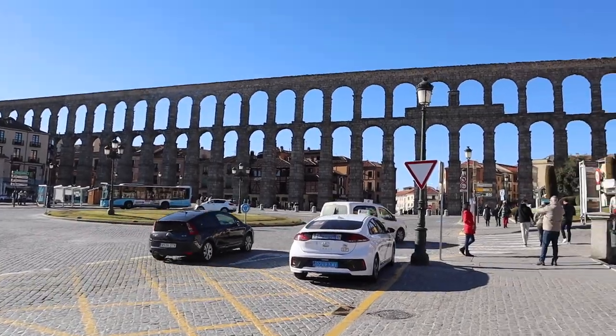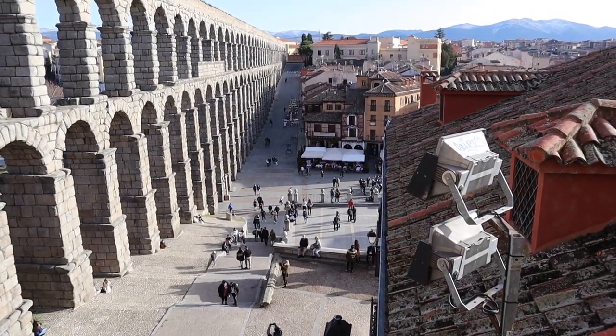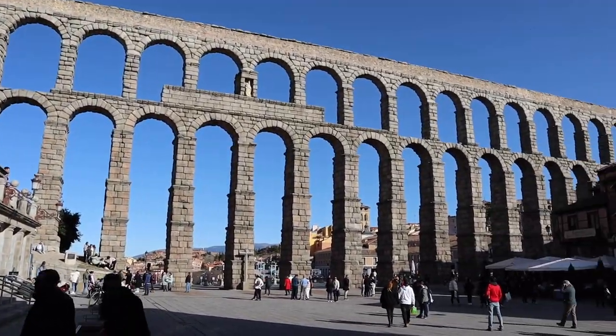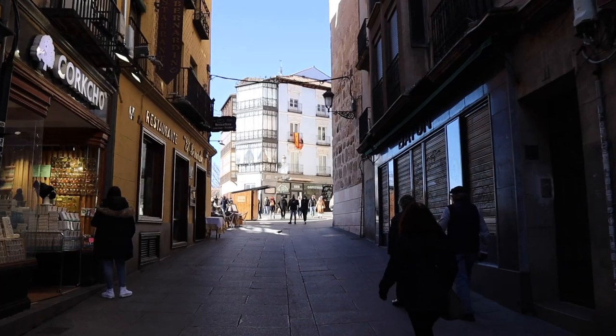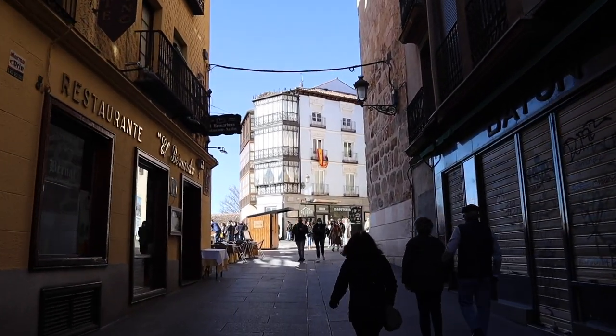Without a doubt, the most striking symbol of Segovia is the aqueduct, which immediately caught our eye and is something you could truly marvel at for a long time. But we're gonna come back to this because we headed straight through the old town in order to get to the Alcázar in time for our visit.